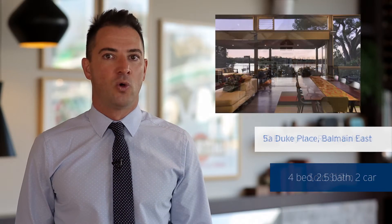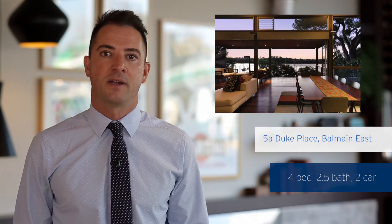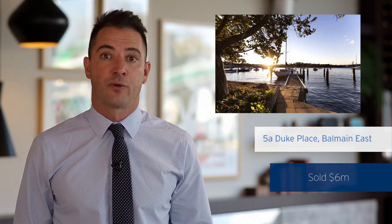This property sold for $1.9 million. Also at the top end of town, we sold 5A Duke Place in Balmain East — a beautiful four-bedroom, two-bathroom, two-car parking waterfront home on over 700 square meters of land. This property sold for an exceptionally good price at $6 million.